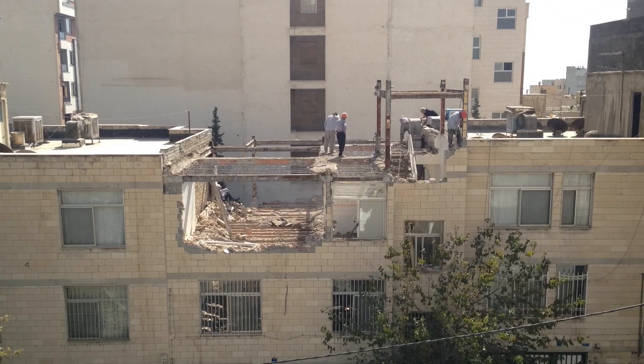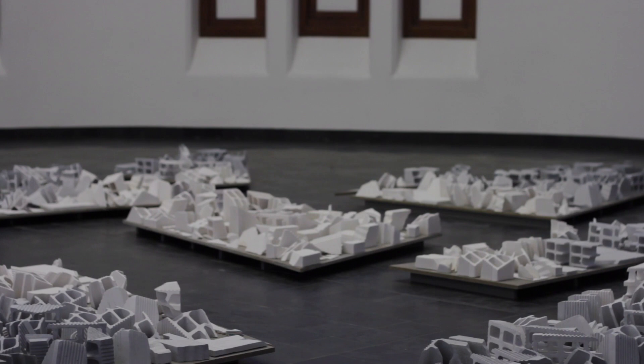I focus on demolition because I think it's the less visible part of what's going on in the city. I wanted to see this up close — to be present at the demolition site and try to document as much as possible of what was going on.